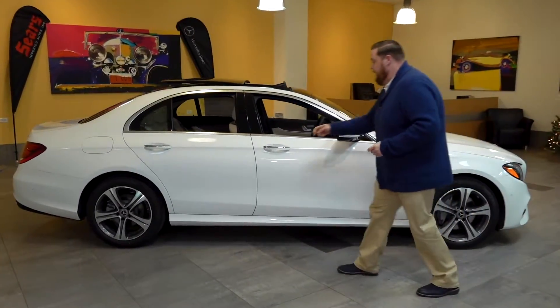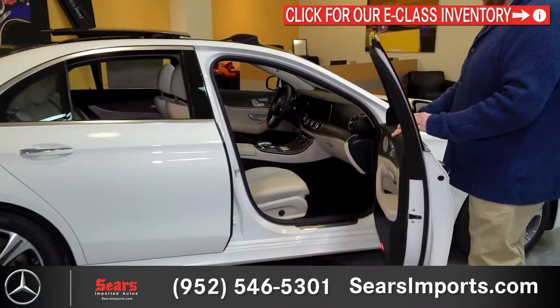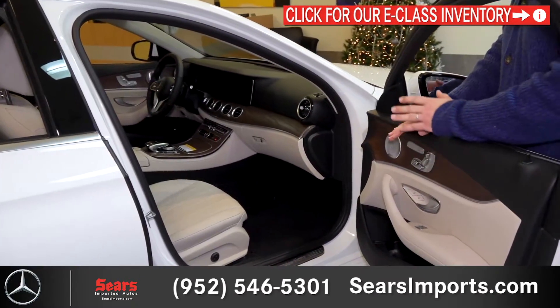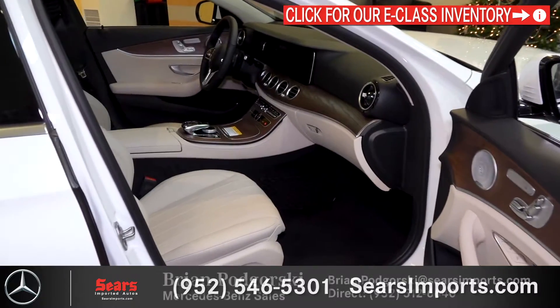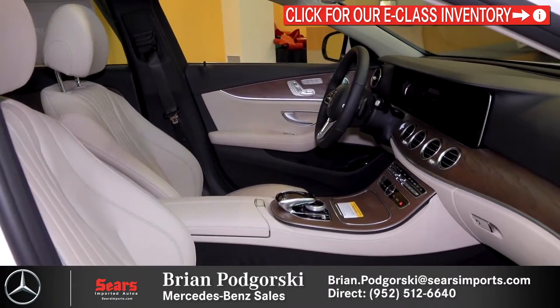Take a little peek inside — lots of space to be comfortable, seats are fantastic. This one also features one of my favorite trims, which is the natural grain brown ash wood. It's just a very handsome combination, especially with the silk beige.